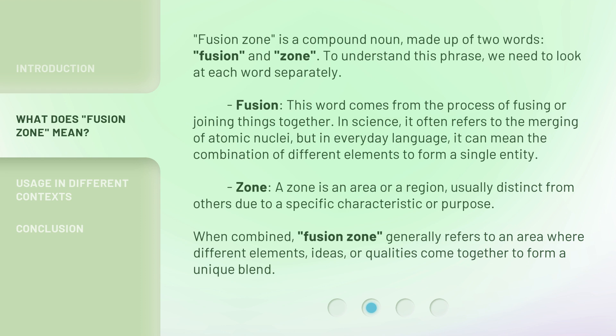Zone — a zone is an area or a region, usually distinct from others due to a specific characteristic or purpose. When combined, Fusion Zone generally refers to an area where different elements, ideas, or qualities come together to form a unique blend.